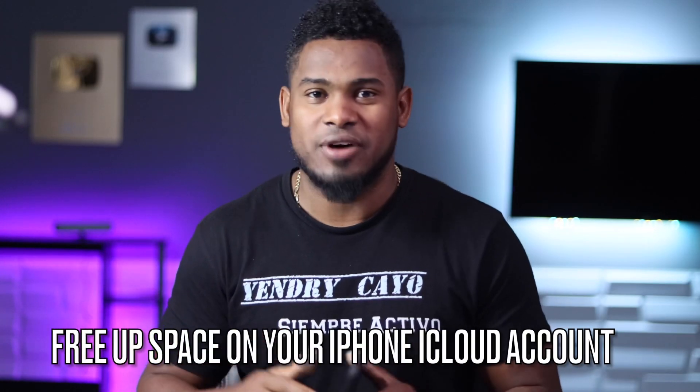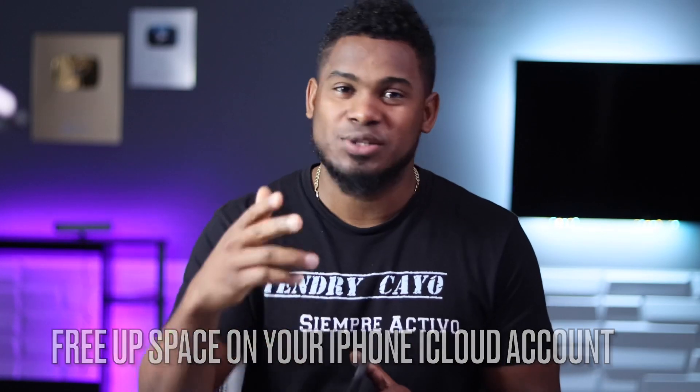Is your iPhone iCloud account getting full too fast? Let me show you why and what you need to do. Let's go.